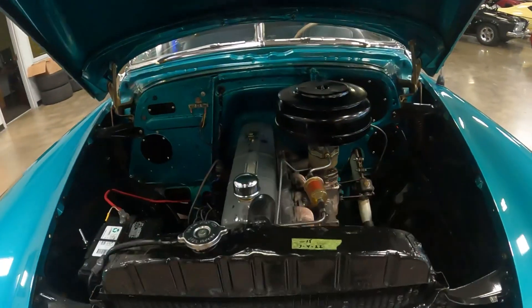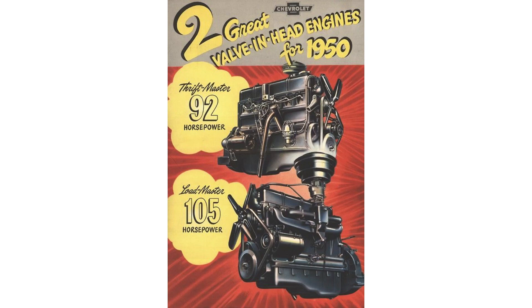Let's talk about the engines offered. In 1951, these were carryover engines from 1950. The base engine was known as the Thriftmaster — a 216 cubic inch inline six making 92 horsepower, with four main bearings, a cast iron block, and a 6.6 to 1 compression ratio. The optional engine was the 235 cubic inch inline six, making 105 horsepower, with a 6.7 to 1 compression ratio, cast iron block, and four main bearings — named the Loadmaster or Blue Flame 6. Two transmissions were available: the 216 came with a three-speed manual, three on the tree, while the optional 235 came with the two-speed Powerglide automatic.